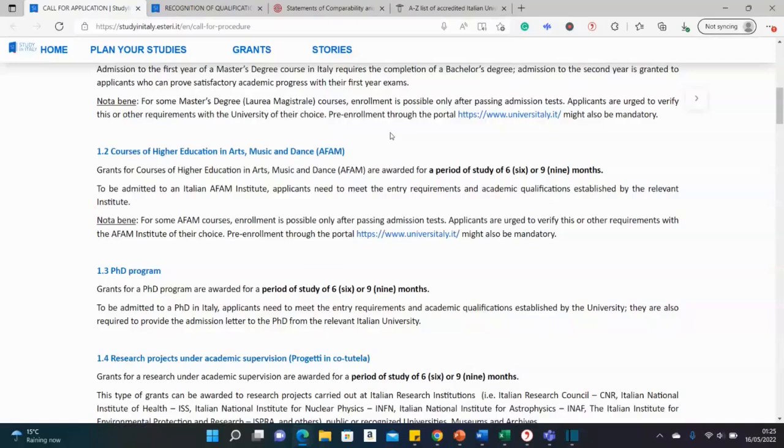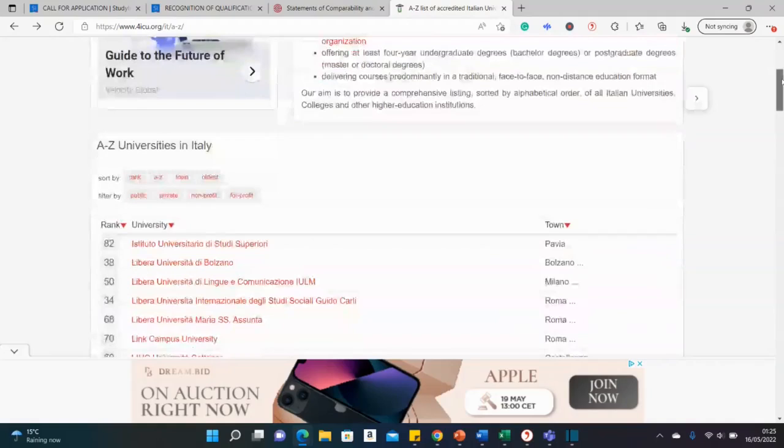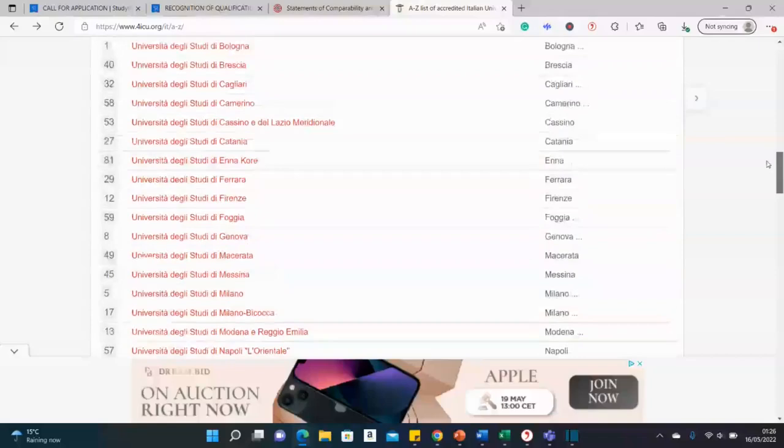This is a two-way application process: you apply to one of the eligible Italian universities and then come back to this portal to apply for the scholarship. There is a list of Italian universities here — I'll leave a link below so you can check the different universities and look for the ones offering the courses you're interested in.